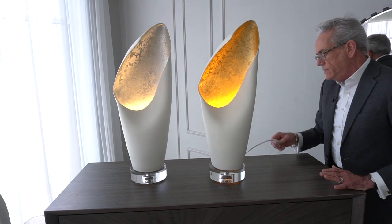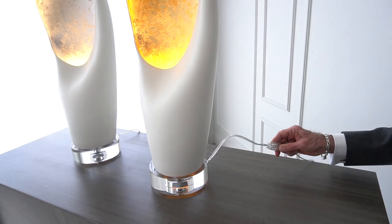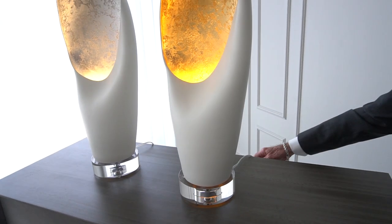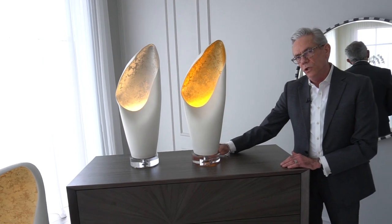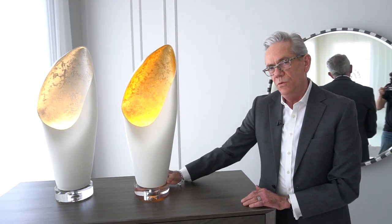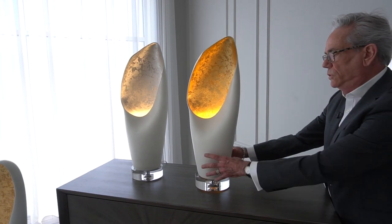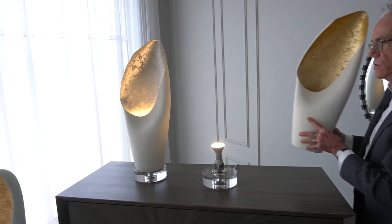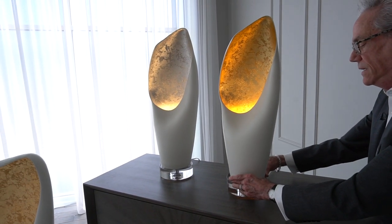The table lamps have on-off line switches, which make it very easy to turn them off and on. If you wanted to, you could potentially glue the base to the top if you needed it to be in a more permanent way, as opposed to working it as just a simple separate ceramic shade that encases the bulb.